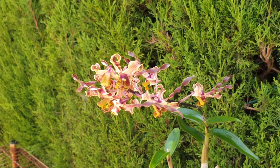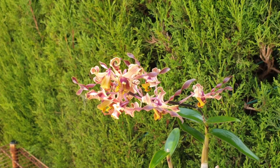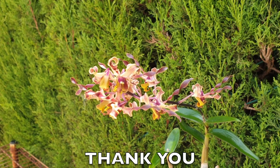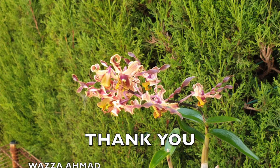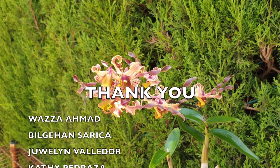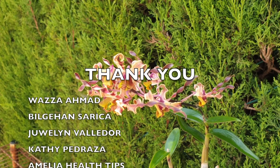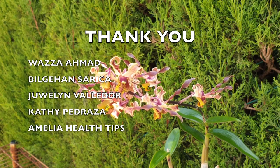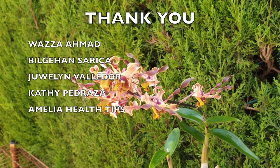Before I get carried away, these blooms from my Dendrobium sutkinoi are dedicated to Wasa Ahmad, Bilgehan Sarika, Julyn Valledor, Kathy Pedraza, and Amelia Health Tips. Thank you so much for your support on my channel. This spike surprises me and makes me happy — you can hear it in my voice.